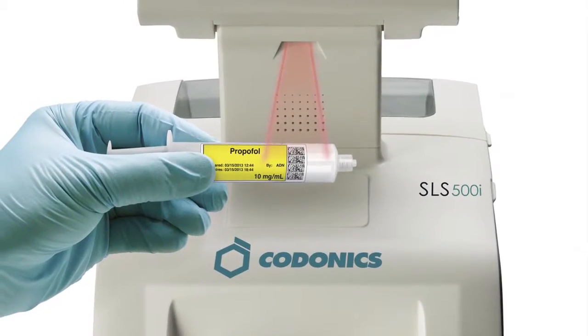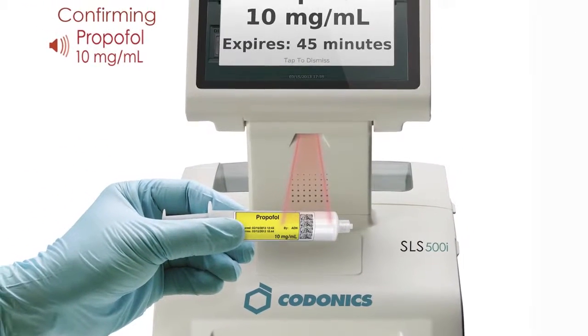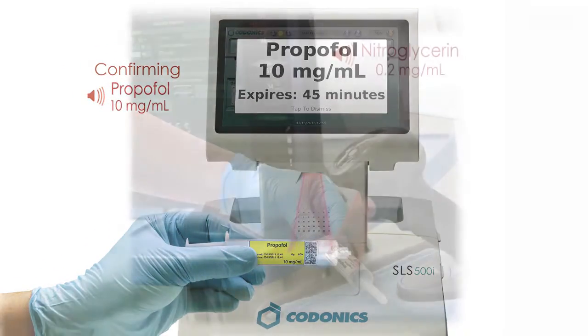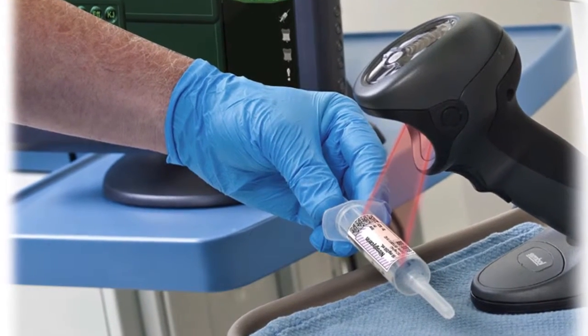To further enhance safety, every SLS label contains a unique barcode. When a barcode is scanned on SLS, it provides a triple check prior to administration. Additionally, the barcode can be read into the anesthesia information system, and it integrates with your existing hospital BCMA system.